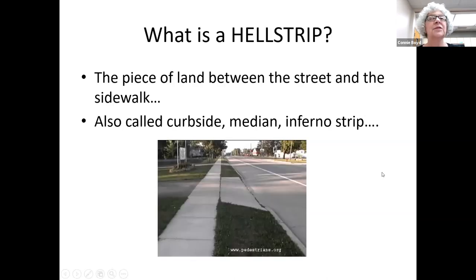A health strip is that piece of property that sits between the road and the sidewalk, and it's never very pretty — at least that's my sense. I'm not a big grass fan. I've seen it called a number of things; not everybody calls it a health strip. I think the most appropriate secondary name is 'inferno strip.' You can also call it curbside or median.